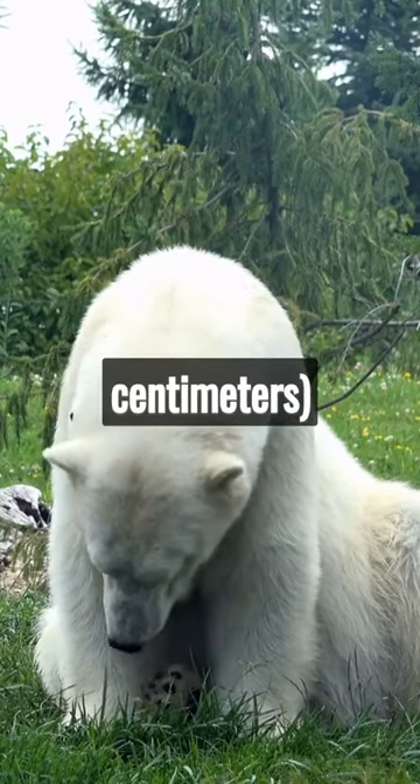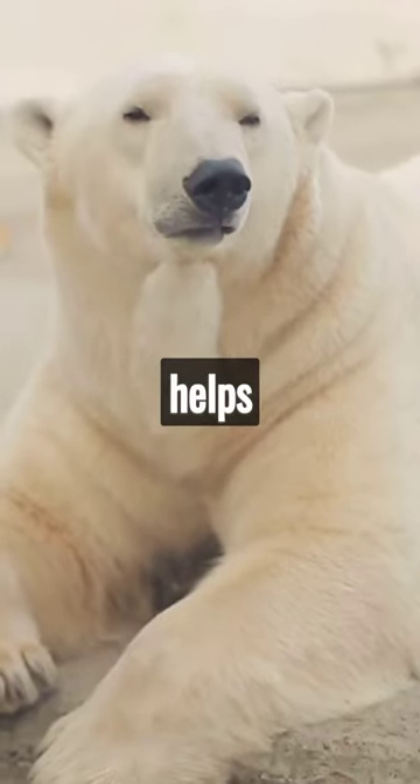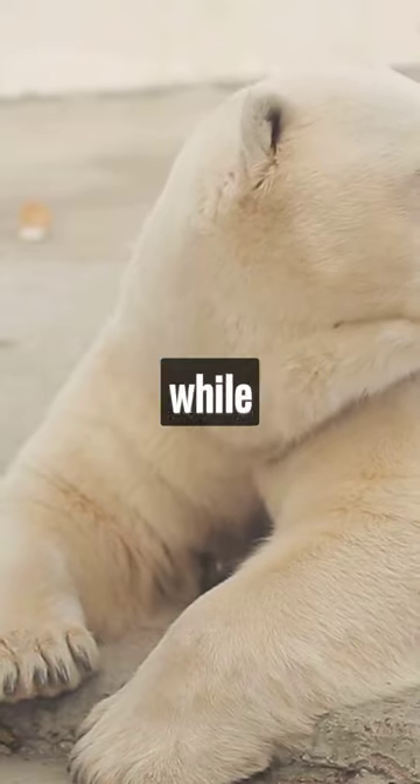Polar bears have a thick layer of blubber, up to 4 inches thick, which acts as both insulation and a source of energy. This blubber helps them survive in freezing temperatures and also provides buoyancy while swimming.